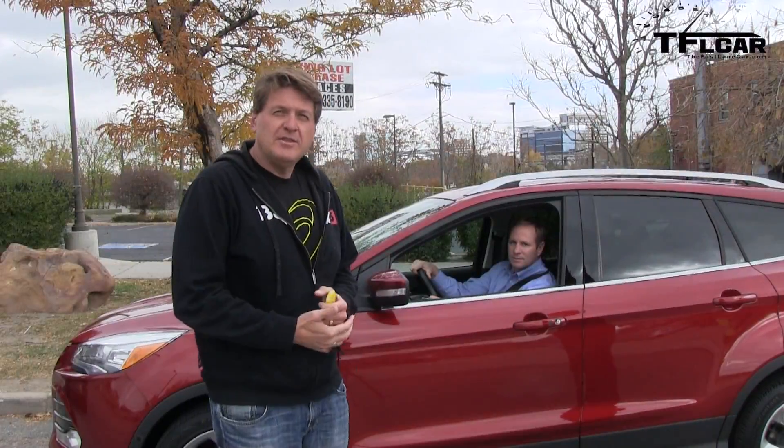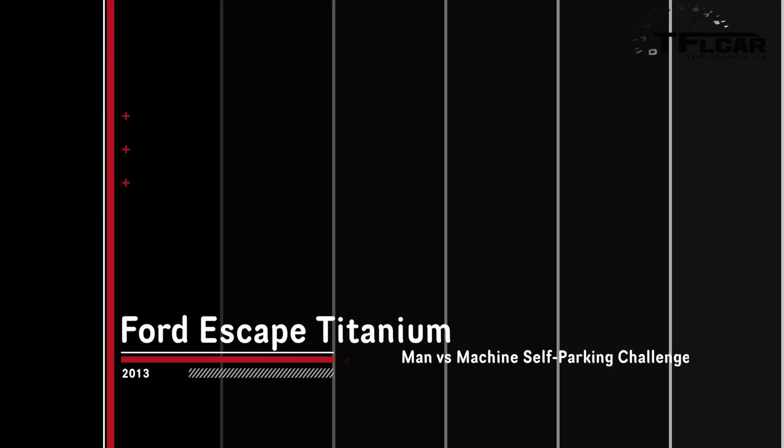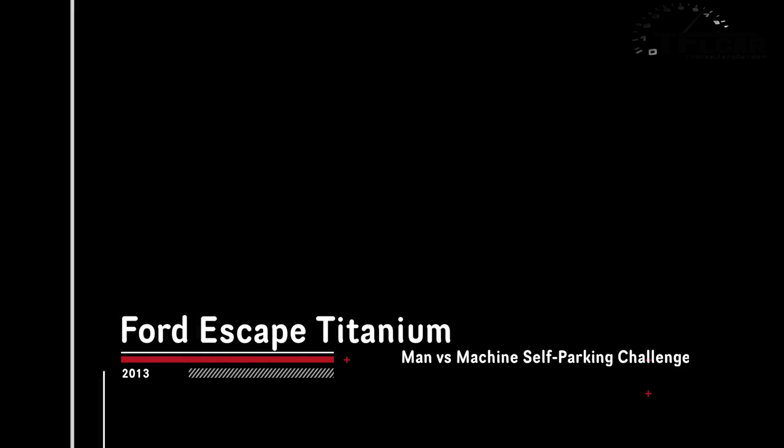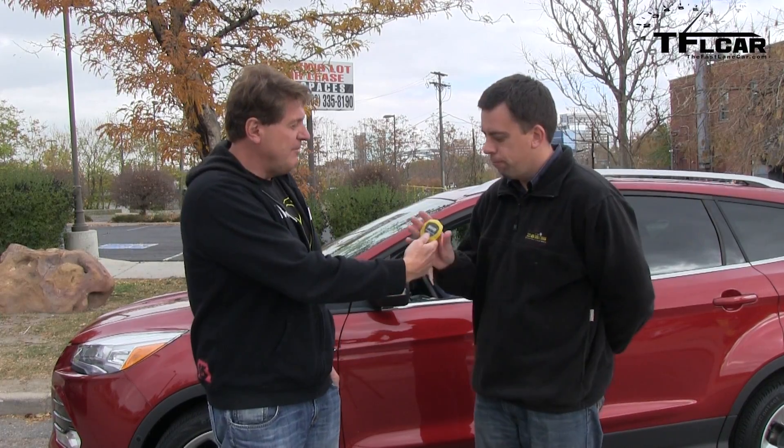The challenge is a simple one. It takes three of us. We've got Mike behind the wheel. I'm gonna be driving the Ford so I need somebody to hold the stopwatch. Andre, our friend the Russian mechanic, will be timing it. I'm gonna see if I can park faster than Mike. Ready, Mike? I'm ready. Let's do it.